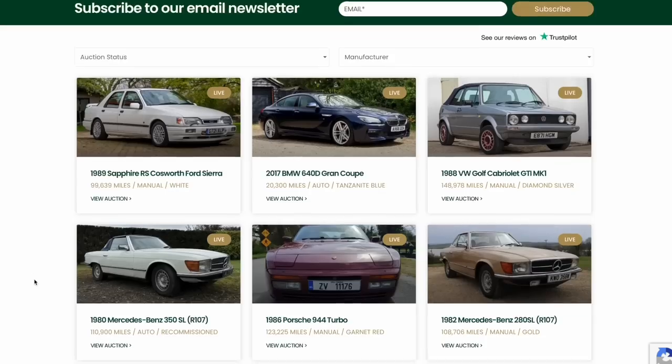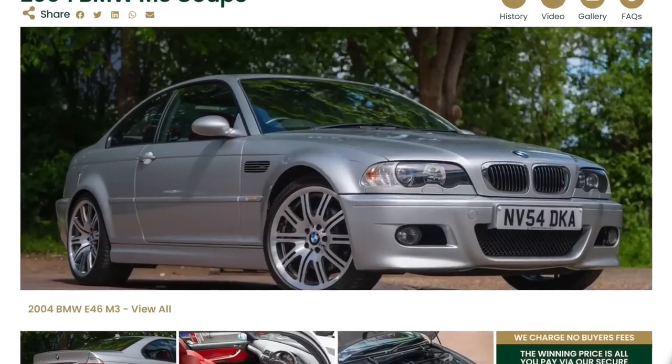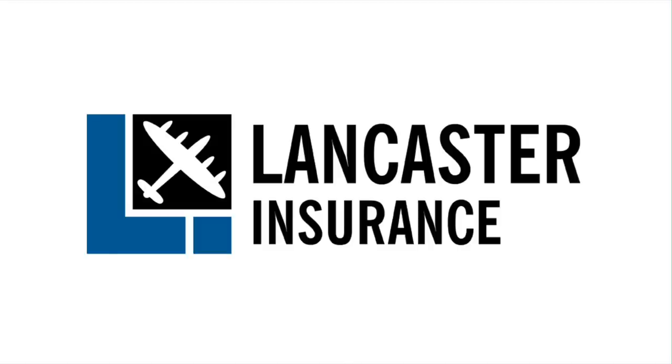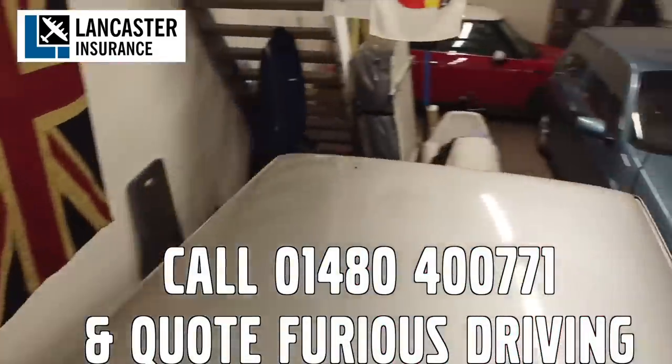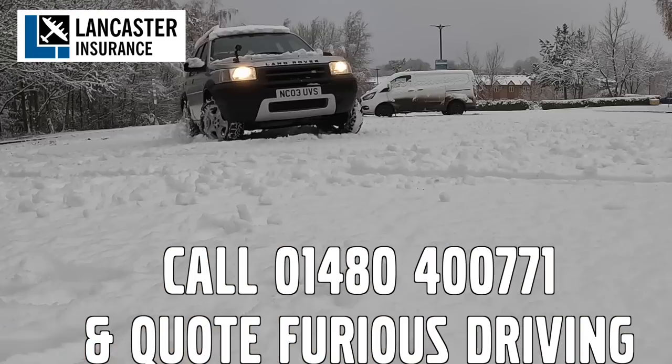Bidding Classics, the online classic car marketplace with more cars added every week. And Lancaster Insurance cover the Furious Fleet — they are one of the biggest specialist insurers in the UK covering all areas of vintage to modern classic cars and motorbikes.